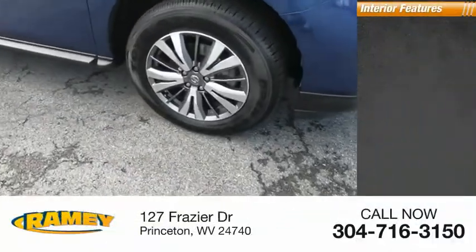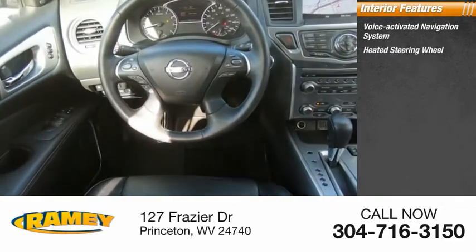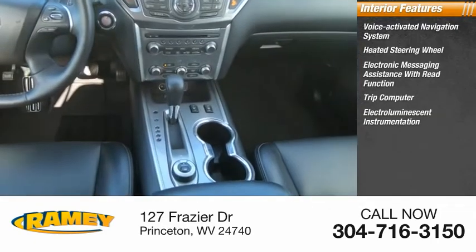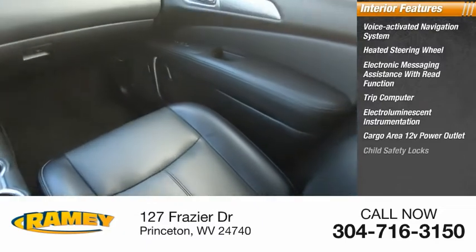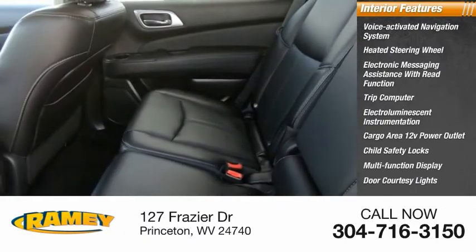Inside you'll find a voice-activated navigation system, heated steering wheel, electronic messaging assistance with read function, trip computer, electro-luminescent instrumentation, cargo area 12-volt power outlet, child safety locks, multifunction display, door courtesy lights, and tachometer.